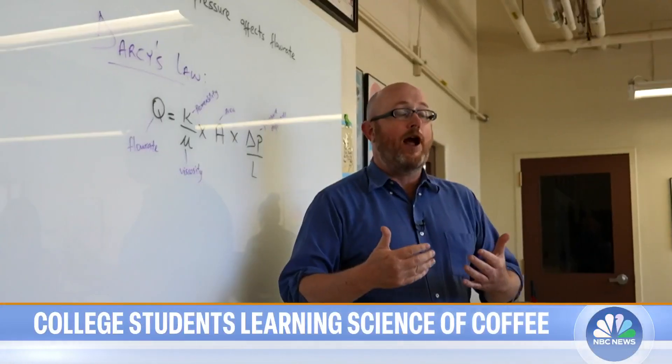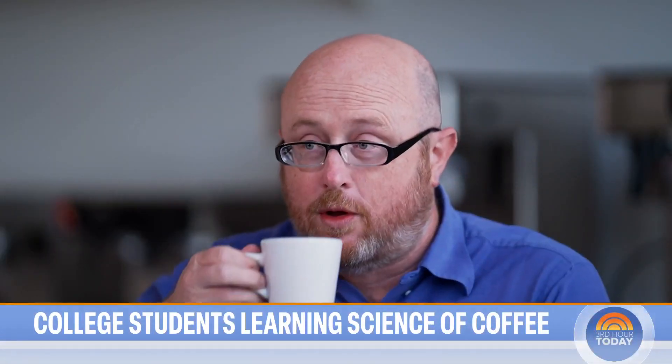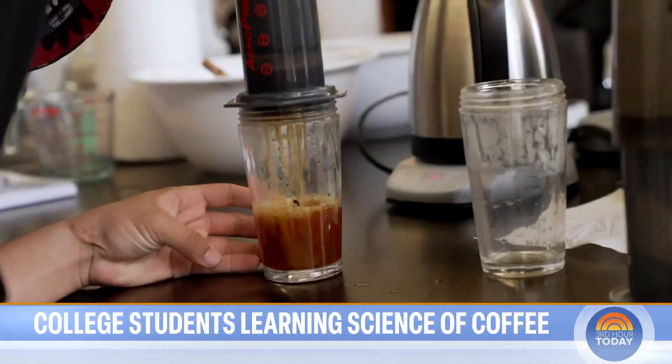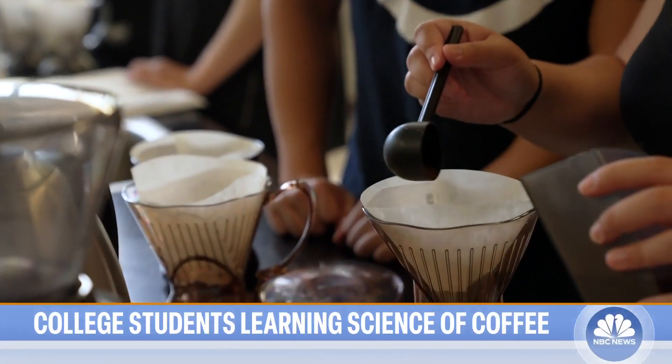The water moves through the coffee grounds as a function of how hard you push on it. It all started when professors Bill Riston and Tonya Kuhl wanted to bring hands-on lab work to chemical engineering students. You guys are ruining coffee for me already, I can tell. And that jolted an entire course — coffee was a mechanism where they could do experiments with chemical engineering in a safe way.